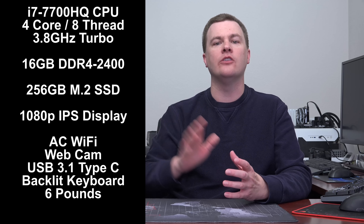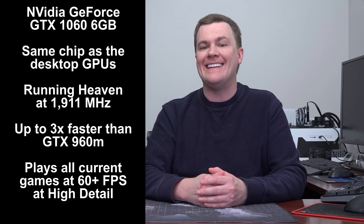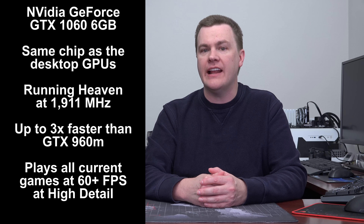Most importantly, it has NVIDIA's GeForce GTX 1060 6GB card. This is not a mobile cut-down chip — it is the full desktop processor, same as you'd get in a gaming desktop computer. It also runs at nearly full clock speed; it's currently running the Heaven benchmark at 1911MHz on the graphics chip. That is really, really good. So if you want to play games and want performance in a laptop, you've come to the right place.